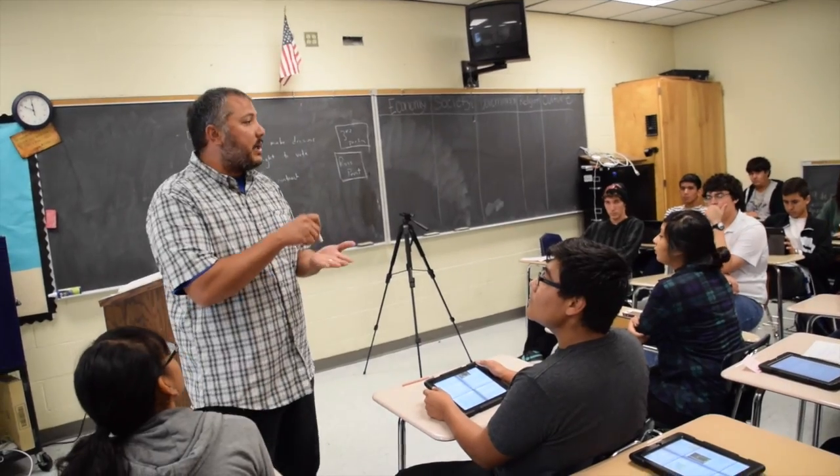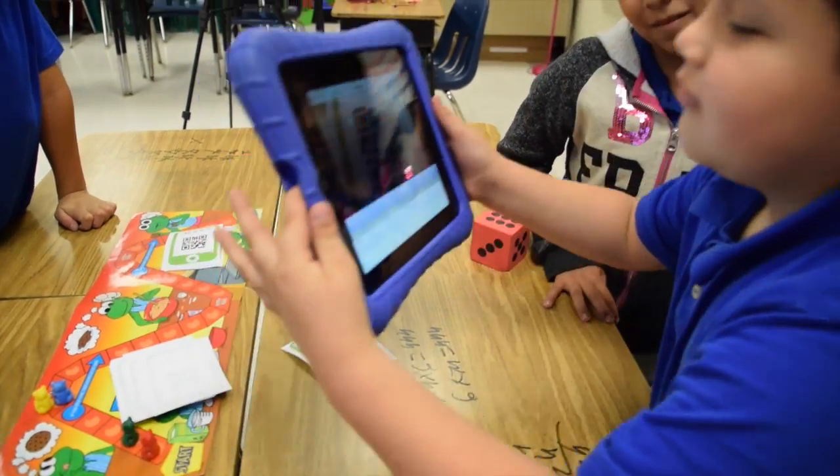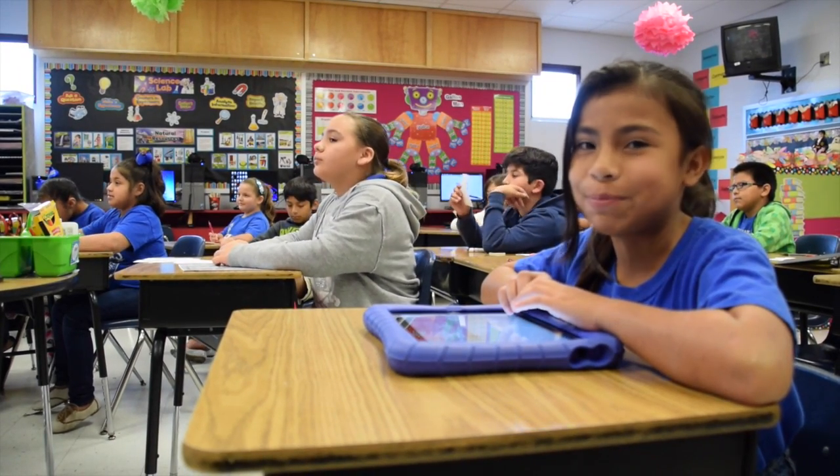Blended Learning is our next opportunity to use innovation to motivate students and teachers and maximize learning opportunities. Welcome to the future. This is Blended Learning.